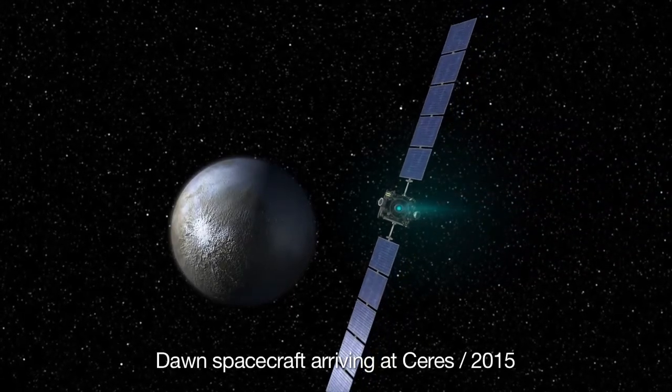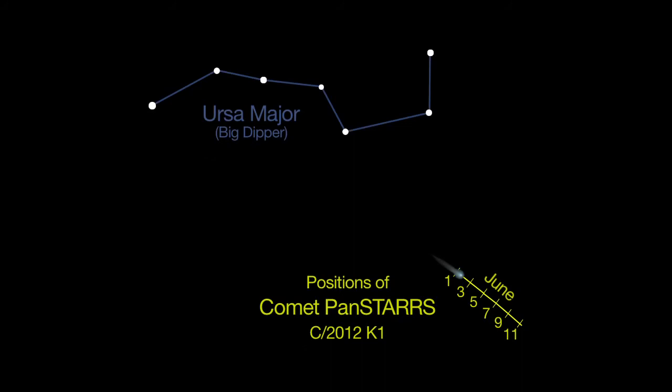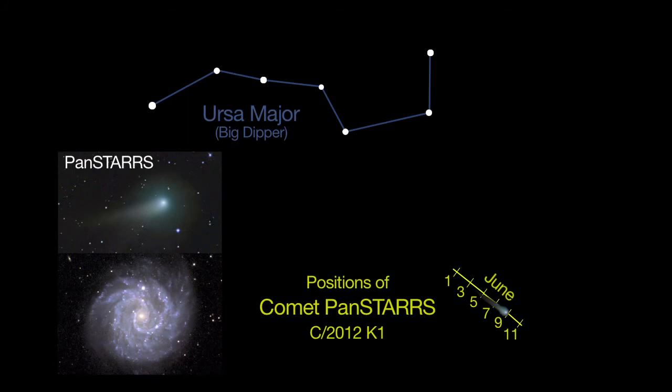NASA's Dawn spacecraft arrives at Ceres in 2015. Comet Pan-STARRS is still visible in telescopes this month, shining at magnitude 8. Astrophotographers will get a chance to image the comet together with a beautiful and faint spiral galaxy, NGC 3184.